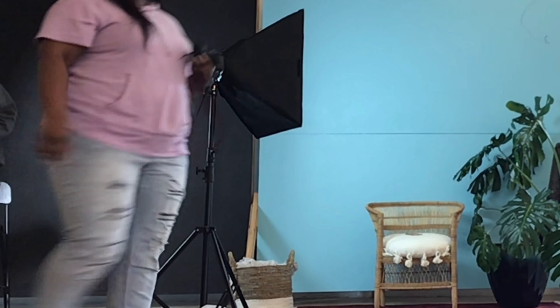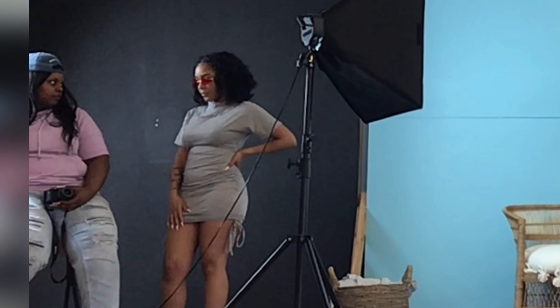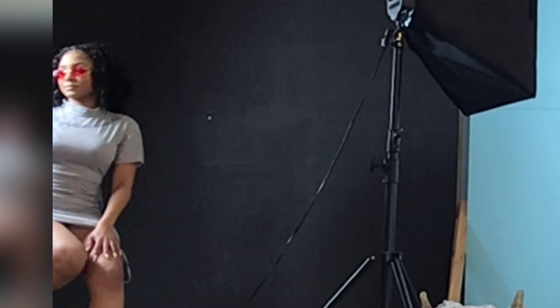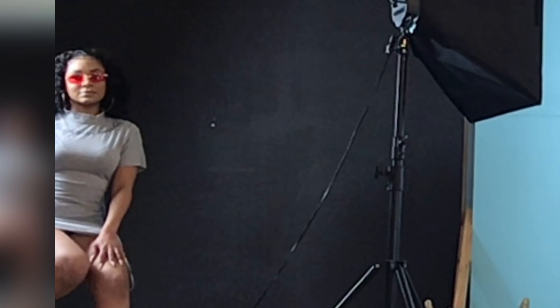Now I know the camera angles are a little weird, but keep in mind it's just me and I didn't really place the camera where it needed to be to catch the full glimpse of everything. I'm adjusting the process — bear with me. Now I'm done talking.